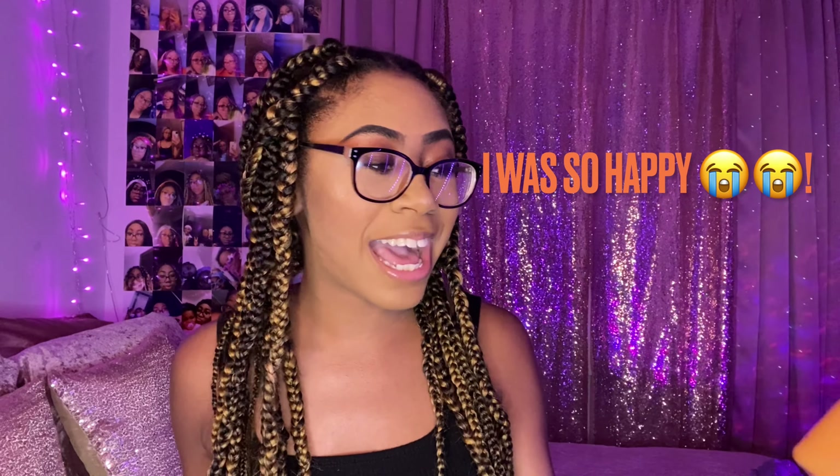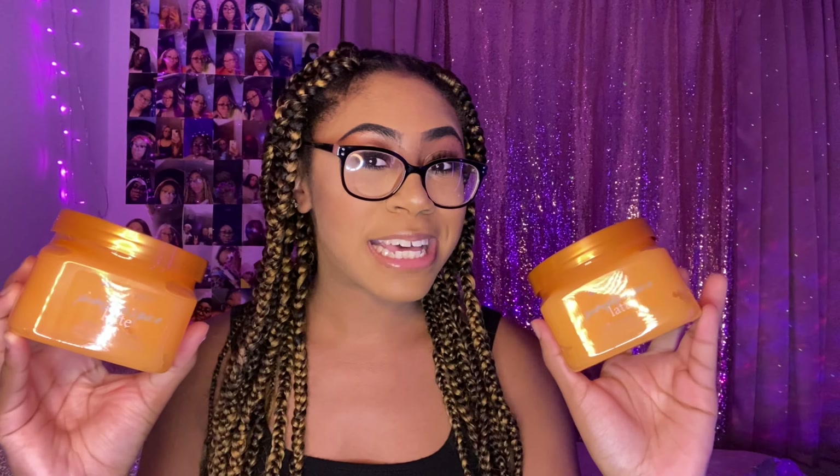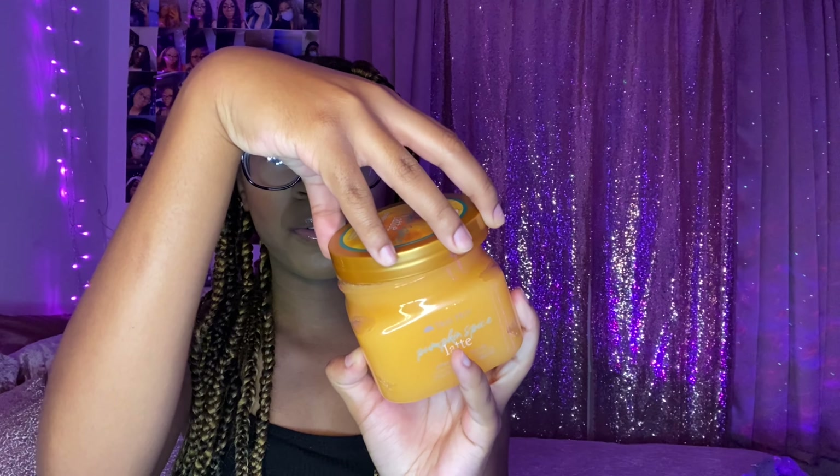We have two new Tree Hut scrubs and I'm so excited to smell them and give you guys my first impressions. Wait — why is there two in here? I only ordered one of each. The first scrub is actually a Pumpkin Spice Latte. I did order one but there's two in the box. They must have just accidentally put two, but I am not complaining. I'm more than happy to have two! Oh, that was so satisfying — I love opening a fresh scrub.